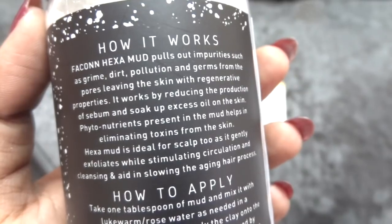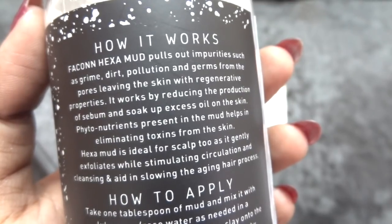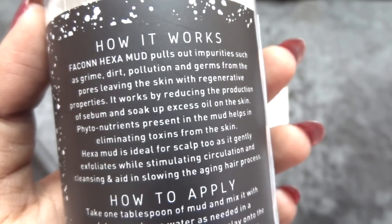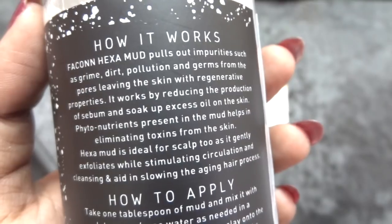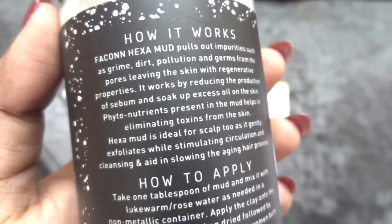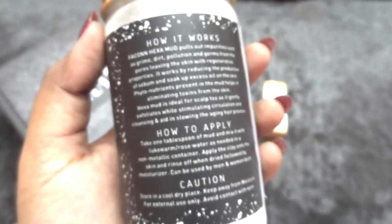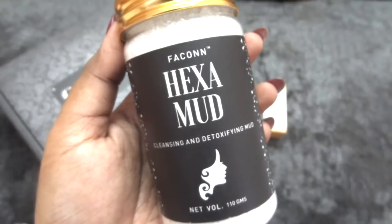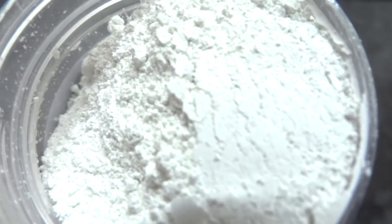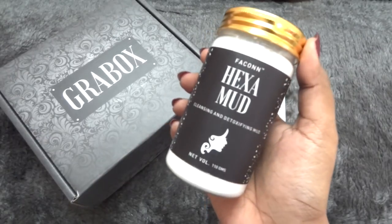Hexamud pulls out impurities such as grime, dirt, pollution, and germs from the pores, leaving skin with regenerative properties. It works by reducing sebum production and soaking up excess oil, while phytonutrients present in the mud help eliminate toxins. Hexamud is also ideal for the scalp — it cleanses, exfoliates, stimulates circulation, and aids in slowing the aging hair process. You can use it as both a face pack and a hair pack. I have seen kaolin clay used in many DIYs and by many brands.